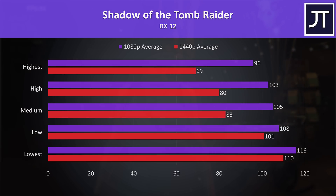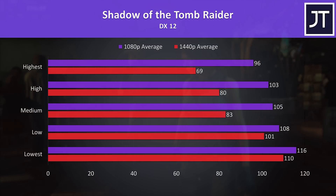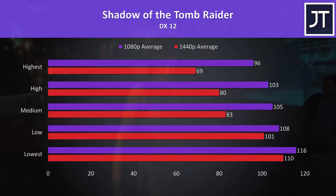Let's start out with Shadow of the Tomb Raider. I've tested all setting levels with the lowest at the bottom and highest towards the top. The 1440p results are in the red bars and the 1080p results above in the purple bars. The difference between them is only minor at lower setting levels, but at the higher presets — which are more GPU bound — we see bigger gaps. We're still able to surpass 60 FPS at 1440p with the highest setting preset, however the 1080p result is almost 40% faster.